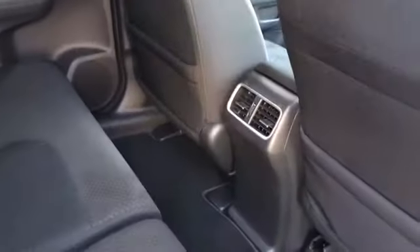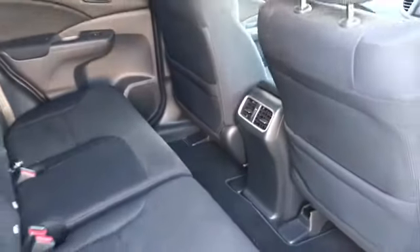Moving to the interior now — that lovely cloth interior. You've got your air conditioning vent at the back, and it's a very spacious vehicle as you can tell.